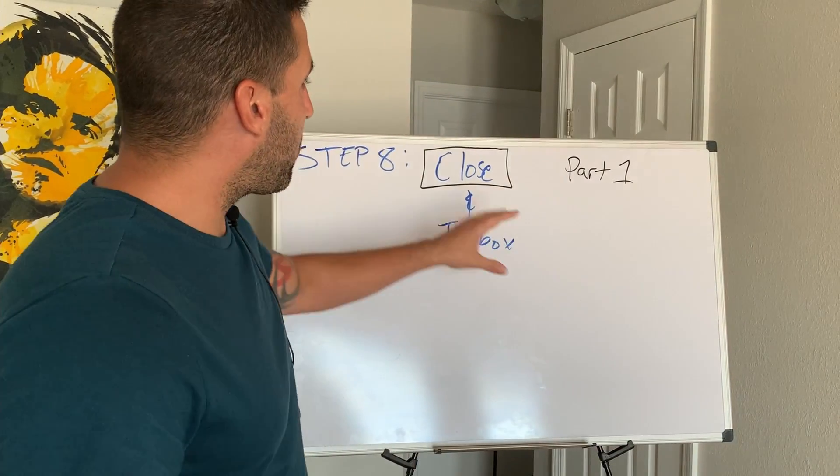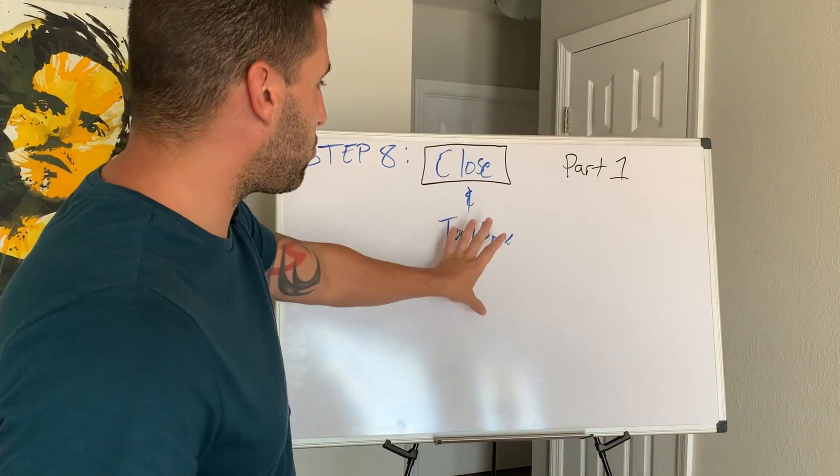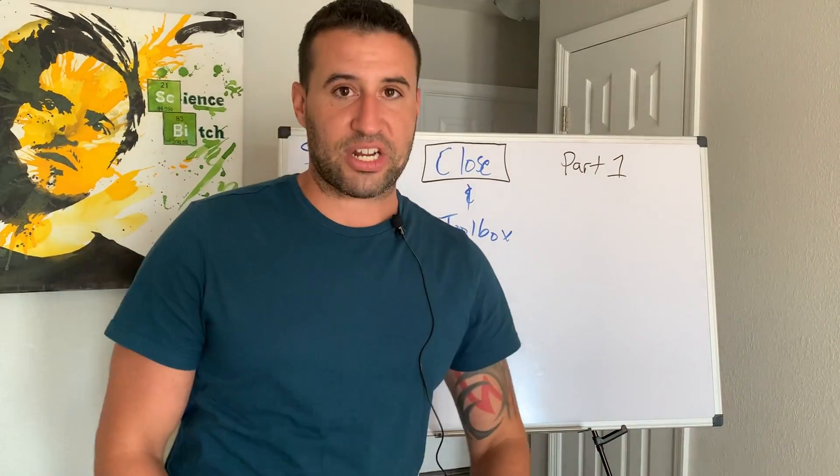In part one, we're going to cover the actual close phase. In part two, I'll explain what the toolbox is — everything related to objections.